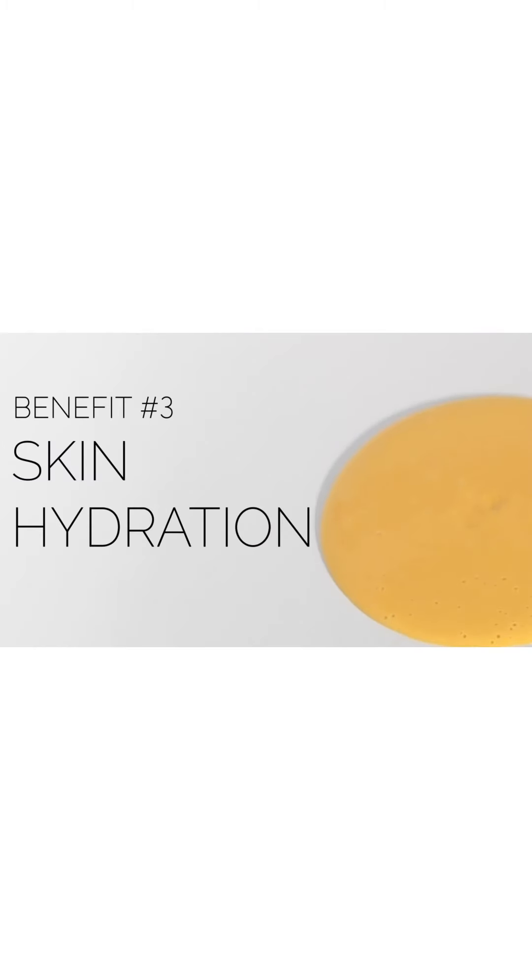We can treat our skin for brightening and blocking pigment, but if we're not giving it the nourishment it needs, our skin isn't really going to look as healthy or thrive as well as it can. That's where number three comes into play: hydration, thanks to hyaluronic acid, aloe vera leaf juice, and glycerin — the three main humectants responsible for bringing moisture into your skin, giving it that juicy bounce and suppleness.